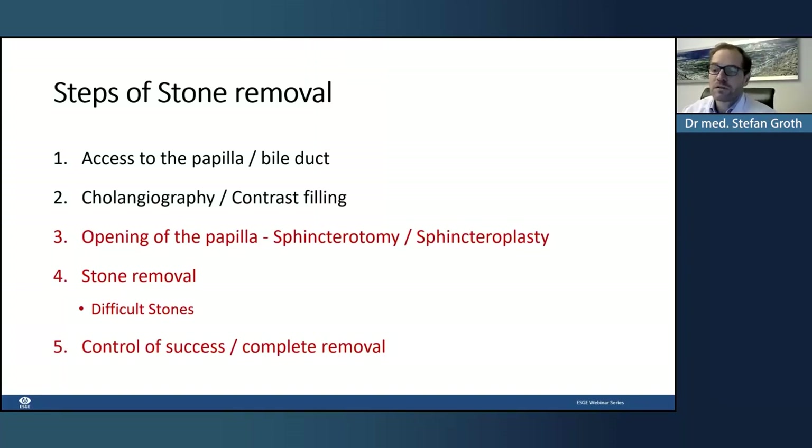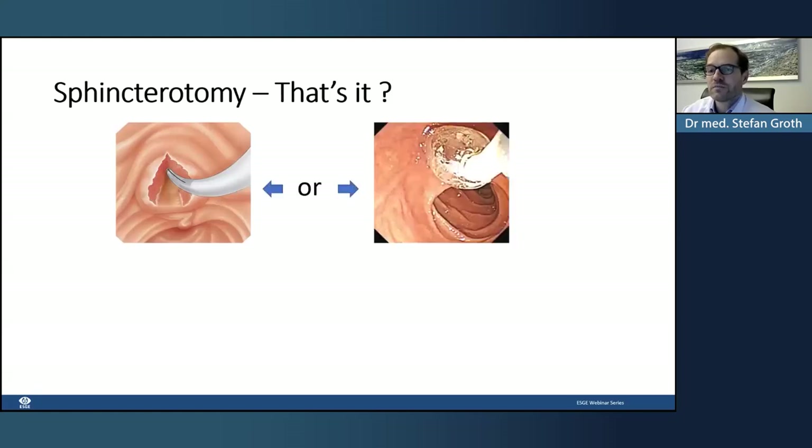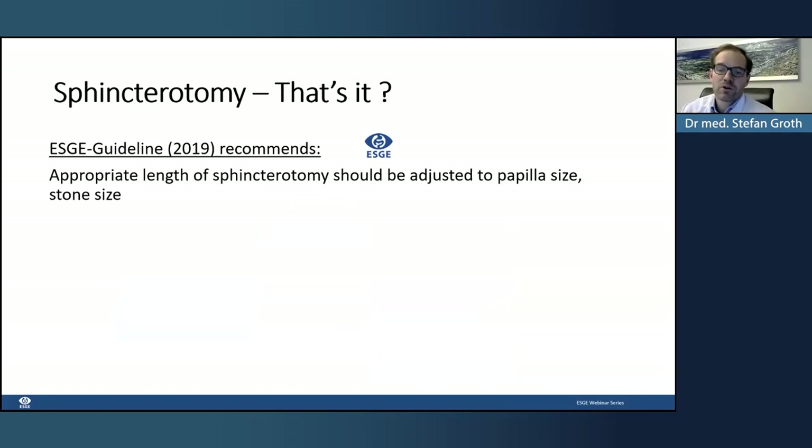Regarding sphincterotomy versus sphincteroplasty: is sphincterotomy enough, or should it be sphincteroplasty, or should it be a combination? The ESGE guideline recommends sphincterotomy, and it should be of appropriate length, adjusted to the papilla size and stone size. From Andrea's video, we saw nice examples of how to set the length of sphincterotomy. The ESGE guideline recommends sphincterotomy as the method of choice.